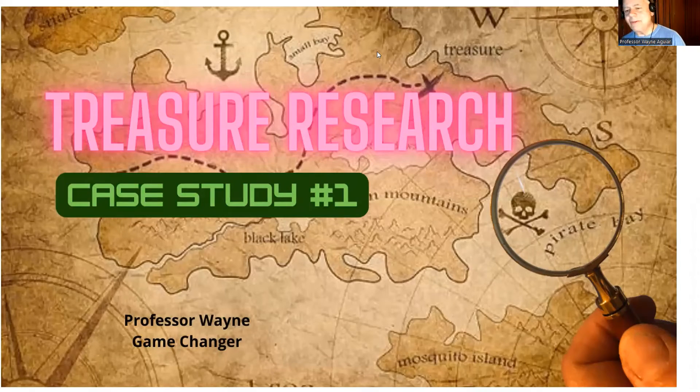Hey, everybody. Welcome to the treasure research with the game changer, Professor Wayne. We're going to try something a little different — we're going to be doing case studies with you guys. I hope you enjoy these little cases. Here we go, let's get started.